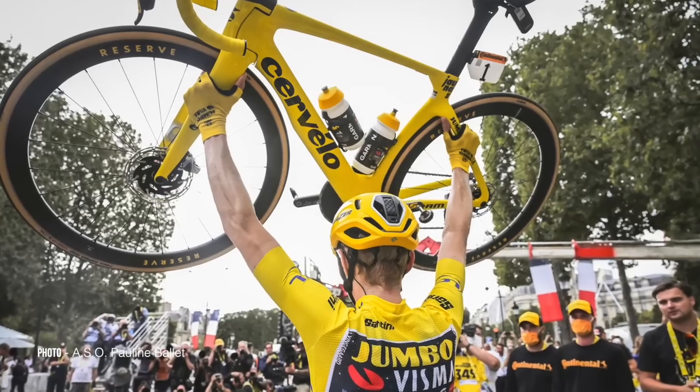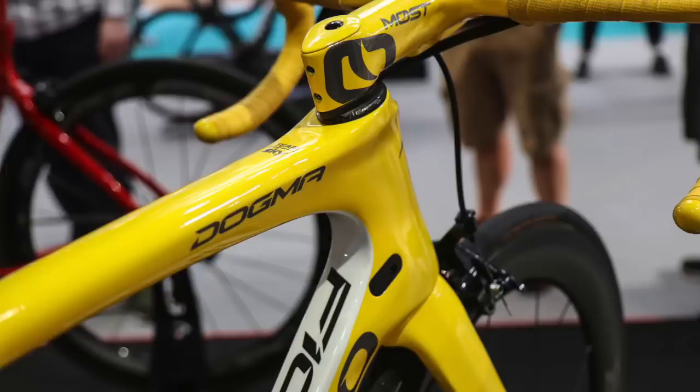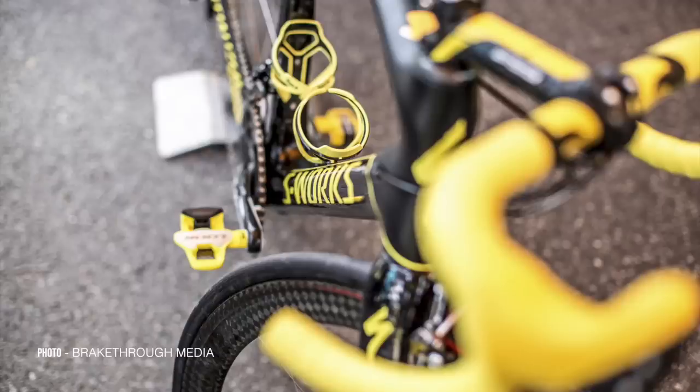How much yellow is too much yellow? Well, apparently there's no such thing as too much, not if you win the Tour de France anyway. Here's a closer look at some of the Tour de France winning bikes from the past decade or so. We've picked out our favourites — now it's time for you to choose yours.